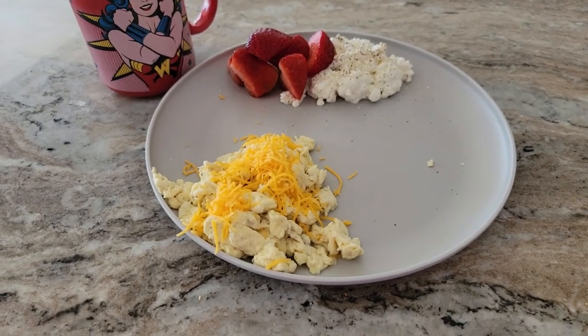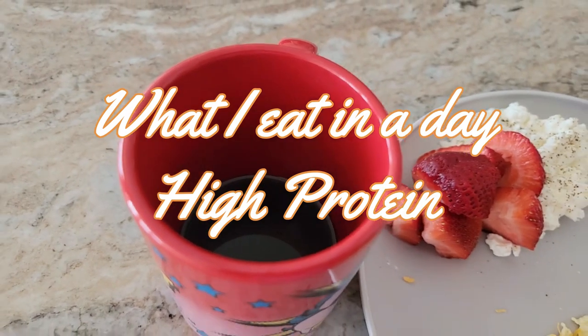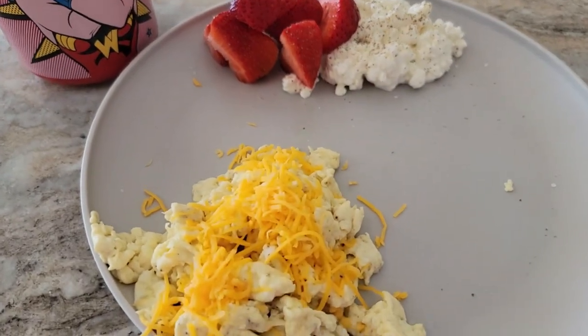Good morning everyone. For breakfast I'm having my usual black coffee which is almost gone. That's my second cup and I'm ready to eat something.